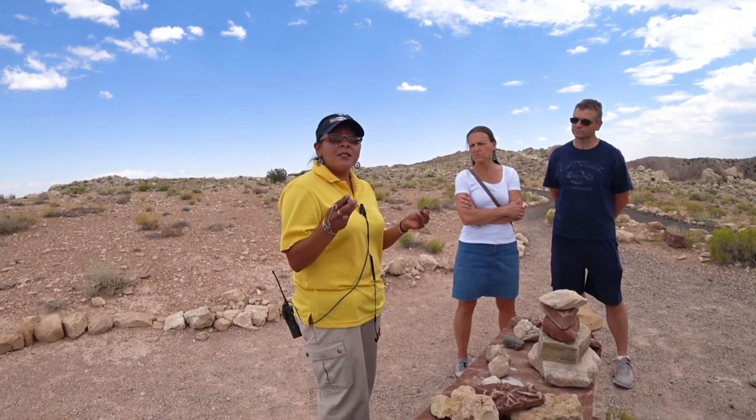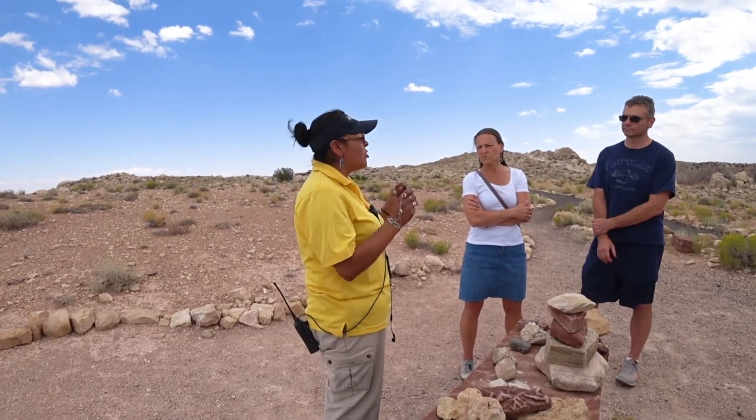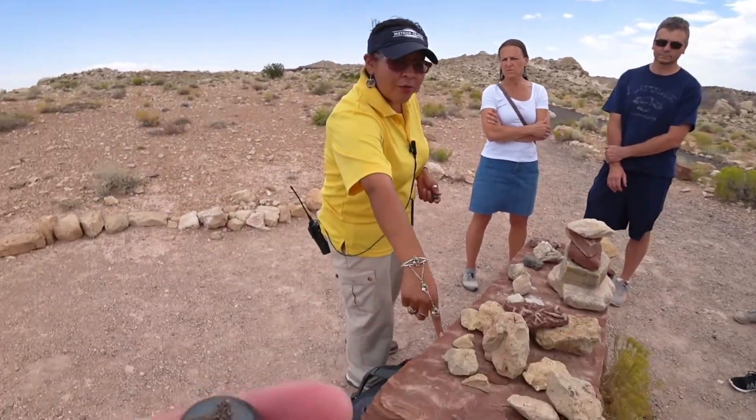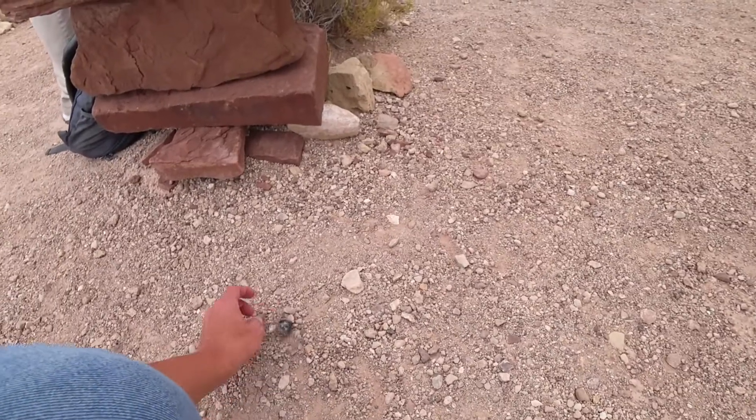These hematite spheres are magnetic, and since all of our meteorite consists of so much iron, they will get attracted to our magnet. And if you want, there are still a little bit of fragments there — go ahead and roll one around in the ground.